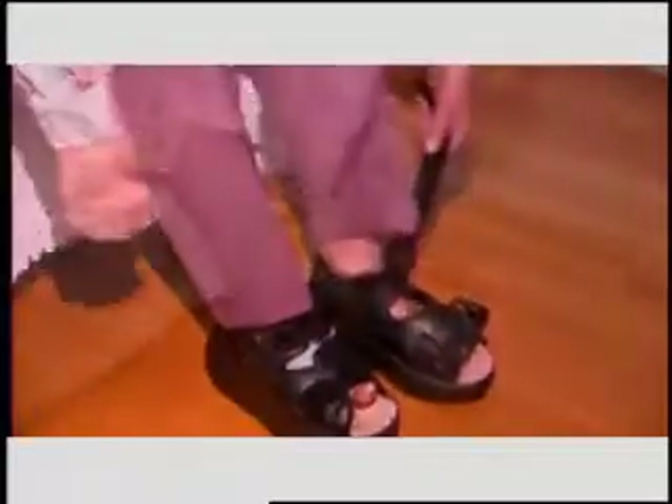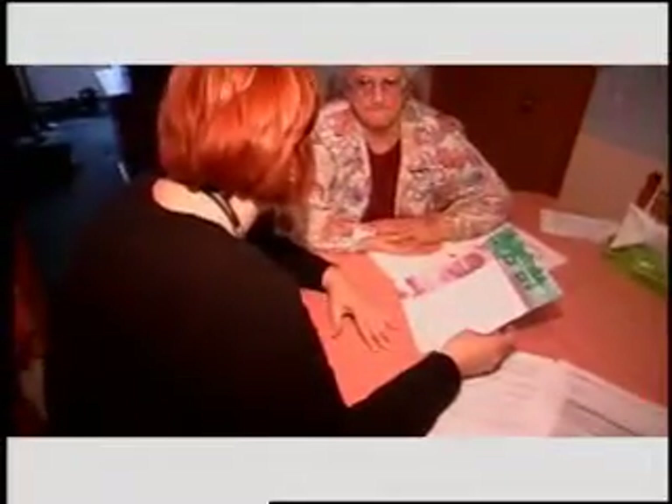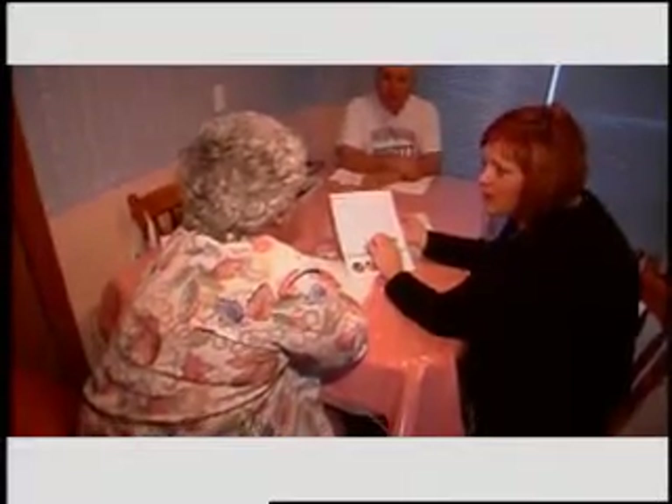People with diabetic foot ulcers oftentimes don't feel anything — they don't feel pain. We need to teach them how to buy shoes. Make sure they go to buy their shoes at the end of the day when their feet are the biggest. A lot of times they just put their foot in a size 8 shoe because that's what they've always worn, not realizing that maybe they're a size 9 now.